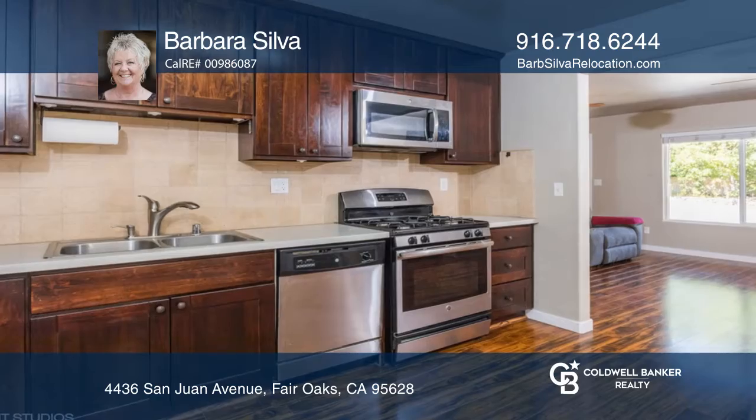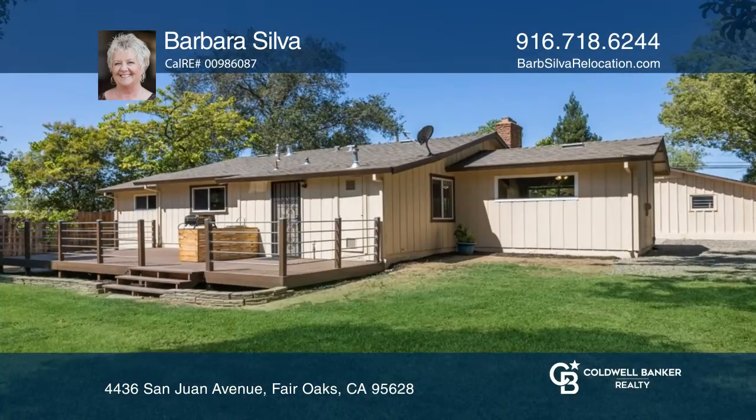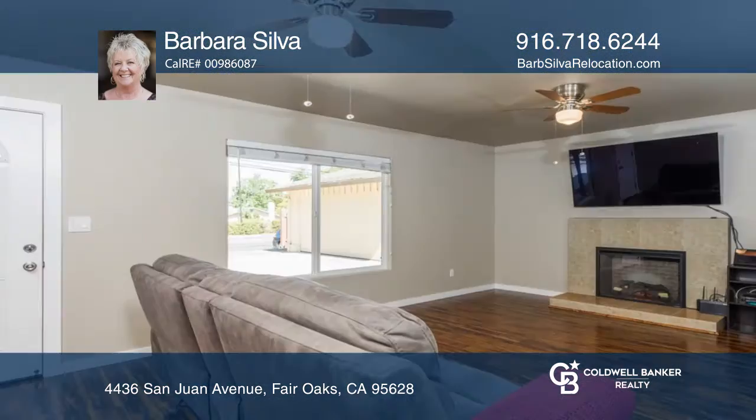Tucked away off Sanlon Avenue, enjoy a large lot of approximately one-third of an acre. Modern in an established area, relax in the backyard on your beautiful deck. There's a dog run or kennel, a shed, and a chicken coop.